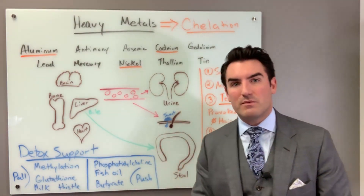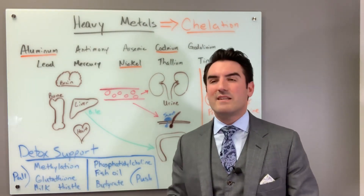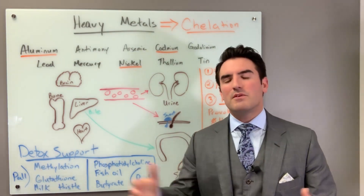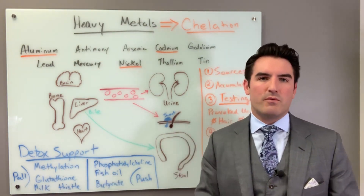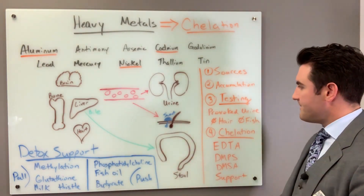One of the questions is always: how many treatments will it take? It depends on how many metals you have on board. A standing benchmark seems to be 30 treatments, which appears to be a reasonable number. Of course, if your levels are lower, you won't require 30. And you certainly don't have to do all 30 IV.